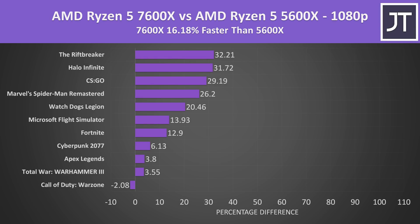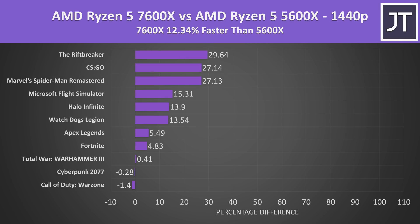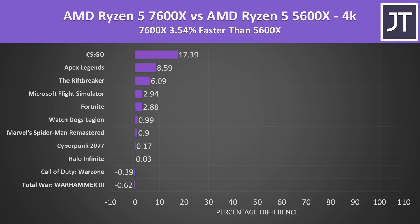Comparing the 7600X against the 5600X, we're looking at a 16% boost to frame rates at 1080p across these 11 games. The gap lowers at 1440p to 12% ahead, and at 4K it's very small — just 4% faster on average. We're only still seeing decent gains in the esports titles, and realistically most people are probably playing those at lower resolutions to maximize frame rates anyway.